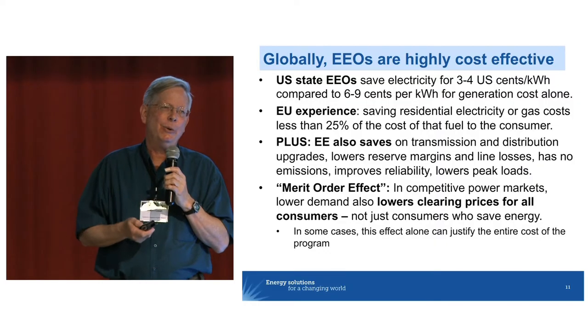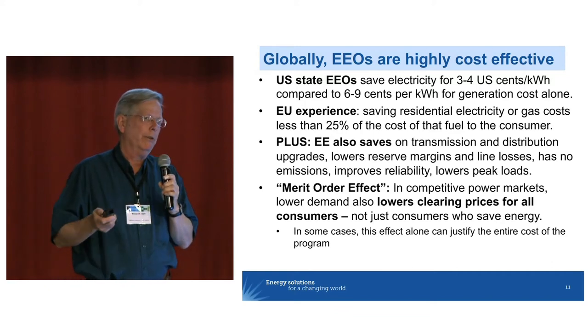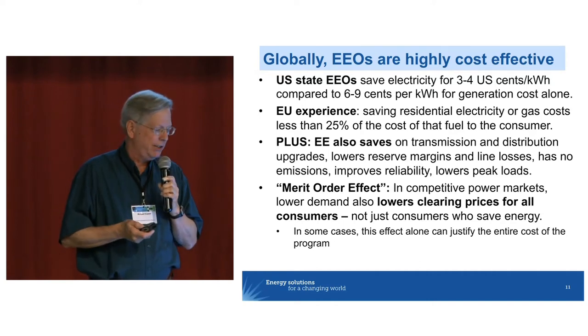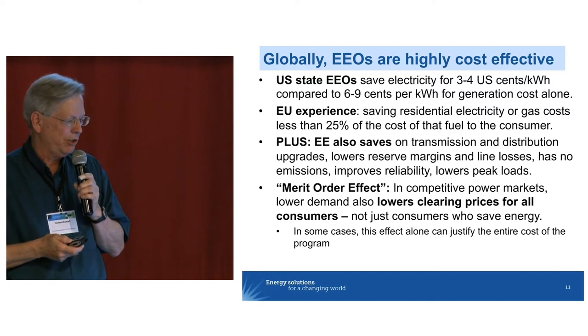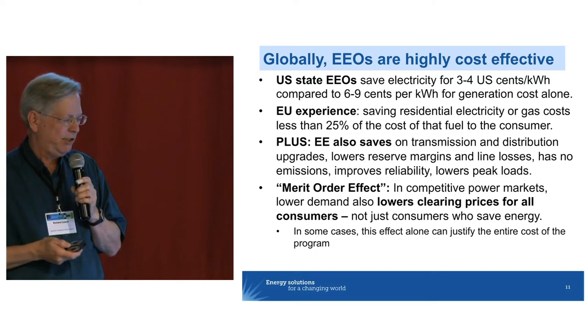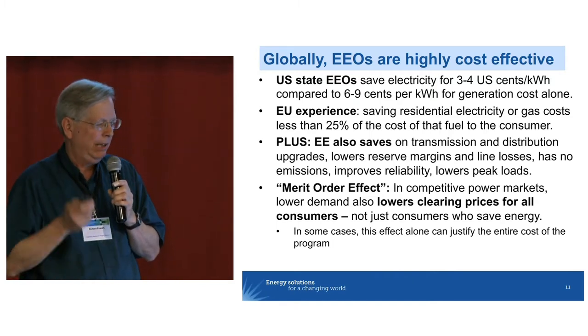No surprise here — energy efficiency obligations are cost-effective. People are sometimes surprised to hear how many studies have looked hard at the question of whether we're really getting significant savings from our programs and what they're worth. As a ballpark figure, even after these programs have been running for a couple of decades, we're saving electricity in the US for roughly three to four cents a kilowatt hour saved. In the EU, you can save gas for 25% of the cost of gas to the final consumer, and you're saving on all of these other upstream benefits in the pipes, wires, and generation.